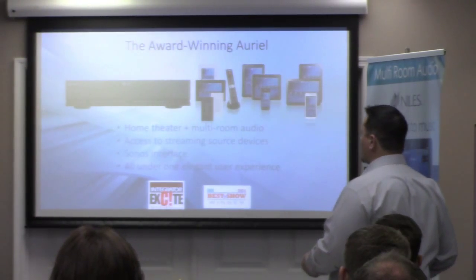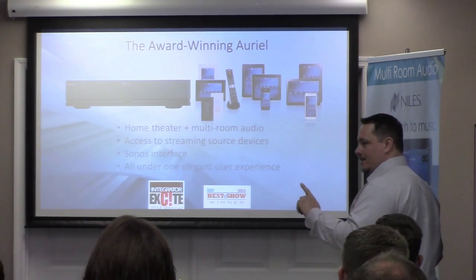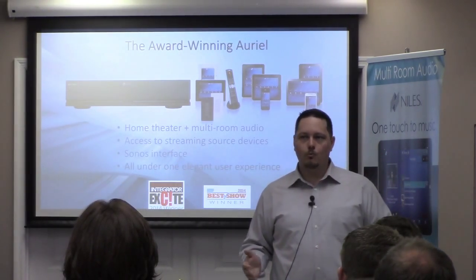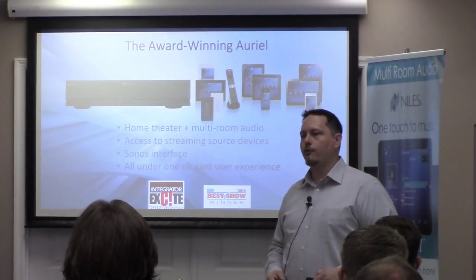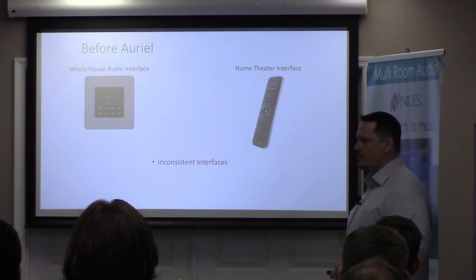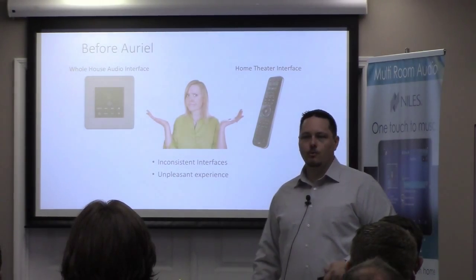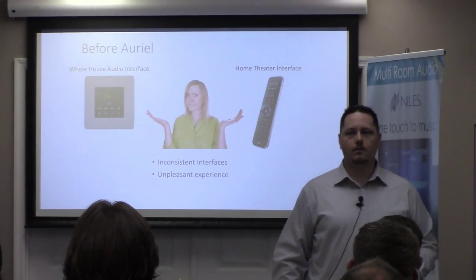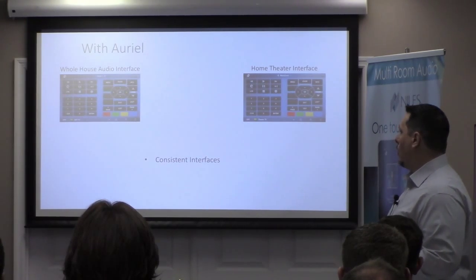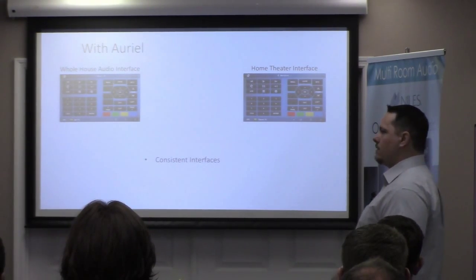How many of you guys are doing multi-room systems? How many are doing home theater systems? How many of those systems work together? Not as many as you'd like, probably. Our system actually does both — you can do home theater control as well as multi-room control from the same box. You can only control one home theater though, so for larger homes with multiple systems, it may not work. But for a moderate size home, it's going to work perfectly.